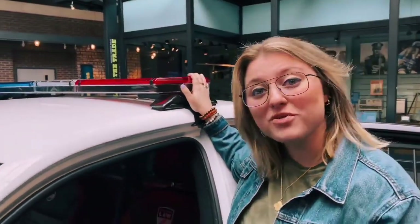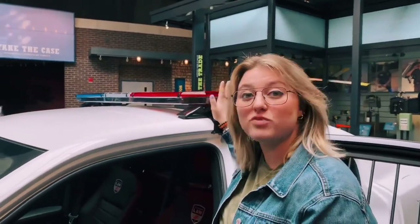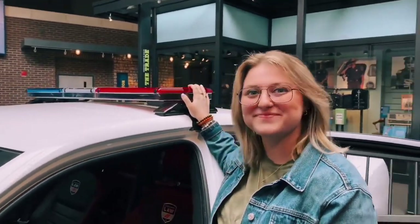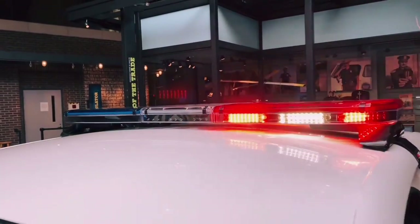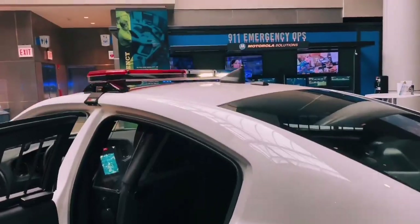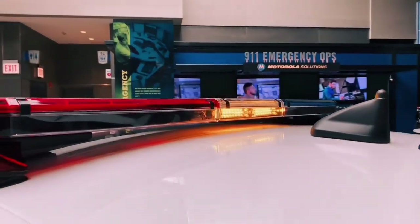Up here on top of the squad car we have a Code Three manufactured light bar which features red and blue emergency lights. The main purpose of the light bar is to communicate with other drivers while on the road.